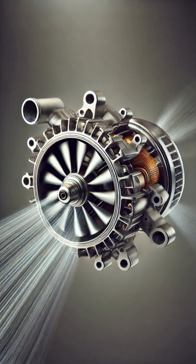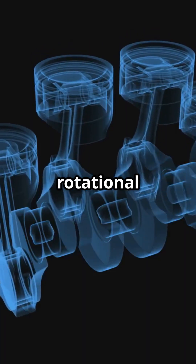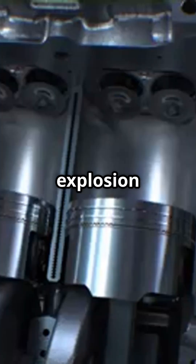Inside your engine, pistons move up and down inside cylinders. They're connected to a crankshaft, which turns linear motion into rotational force. The engine takes in air plus fuel, ignites it, and that explosion creates motion.